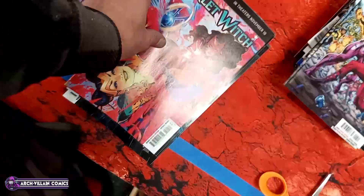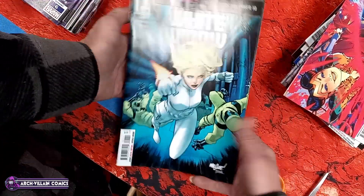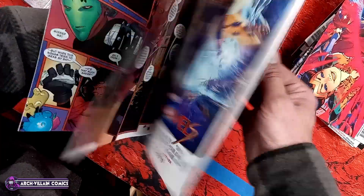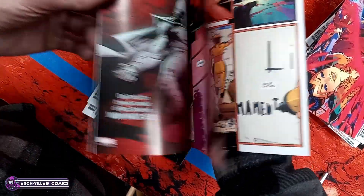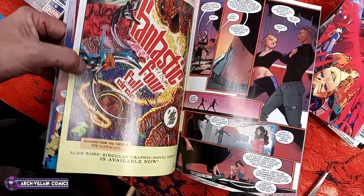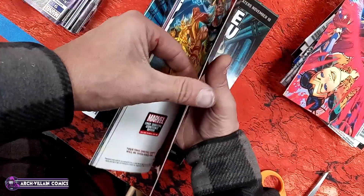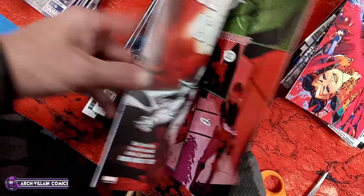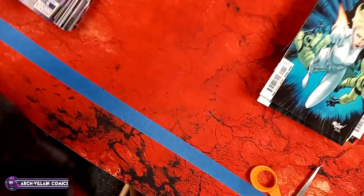Masters of the Universe Forge of Destiny number three. My camera stand is sagging. Usagi Yojimbo Ice and Snow number two. X-Men number 28 — this appears to be a variant, because it's a wraparound. Variant cover, wraparound. Not sure who the artist is — sorry, I should know these things.